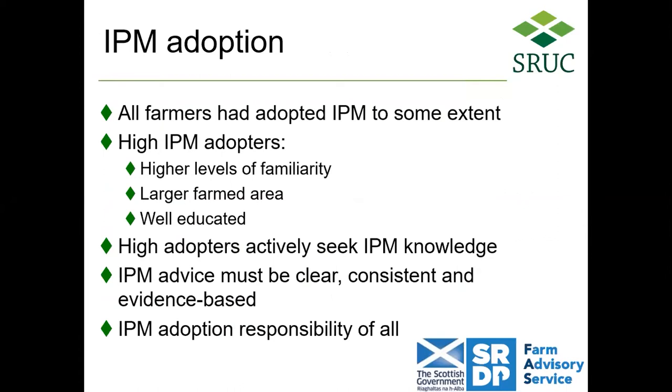In summary, all farmers do adopt IPM to some extent, but there's a big range in that level of adoption. Higher IPM adopters are more familiar with IPM, have a larger farmed area, and have more farming qualifications. But crucially, they're more actively seeking IPM knowledge. It's our job to make sure that IPM advice is clear, consistent, and evidence-based from impartial trials. And finally, IPM adoption is a responsibility of all stakeholders — there are various enablers and barriers within the supply chain, and we need everyone working together to achieve a higher level of IPM than we're currently practicing as a collective.